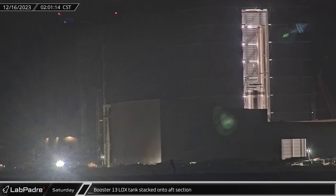In the early hours of Saturday morning, crews in Mega Bay 1 were hard at work as Booster 13's liquid oxygen tank section was lifted and stacked onto the nearby arrived aft section. This completes the stacking of the booster from its base up to the common dome.